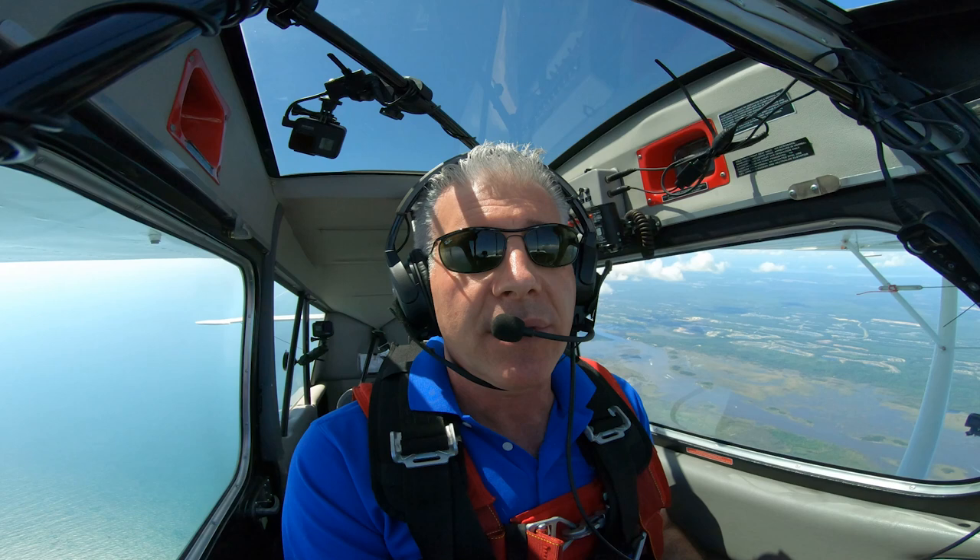One of the most important skills you'll learn in an upset prevention and recovery training course is how to roll the airplane, even from inverted. The type of roll we teach is the aileron roll. The aileron roll uses — you guessed it — only the ailerons. Don't worry about the elevator or the rudder; it's just important to make sure the elevator is neutral so we're not loading up the wings.